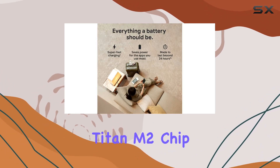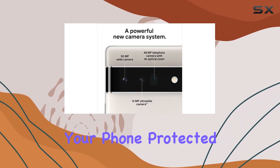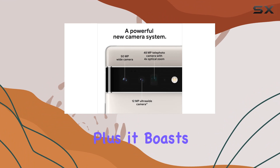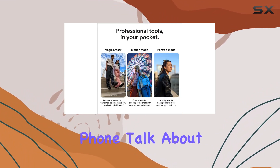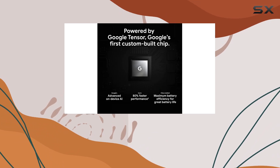Security is a top priority and Google has it covered. The Titan M2 chip, along with five years of security updates, keeps your phone protected. It also boasts the most hardware layers of any phone — talk about fortification.